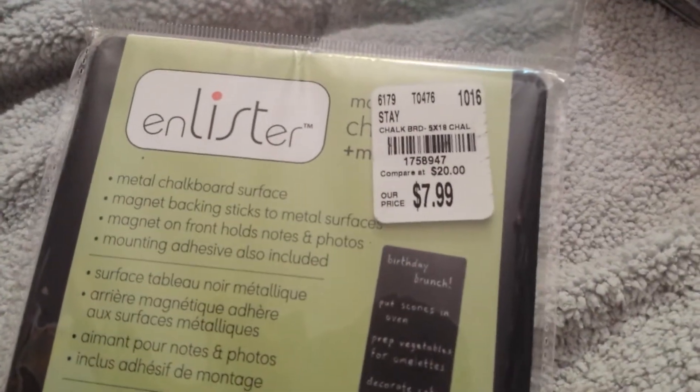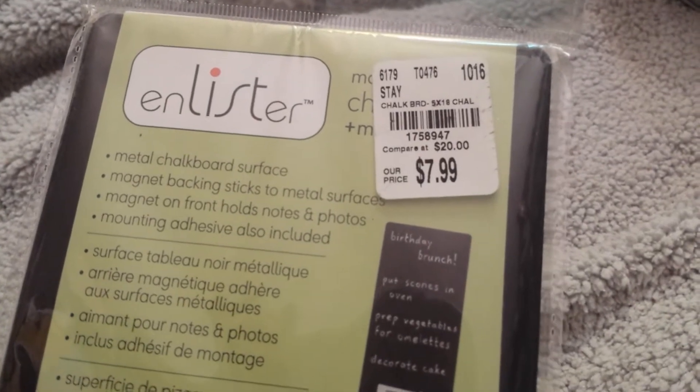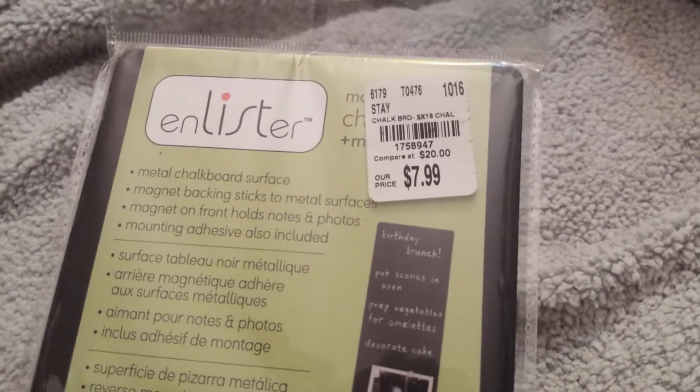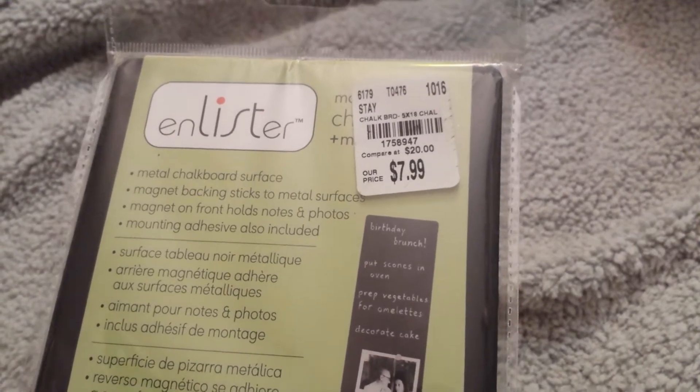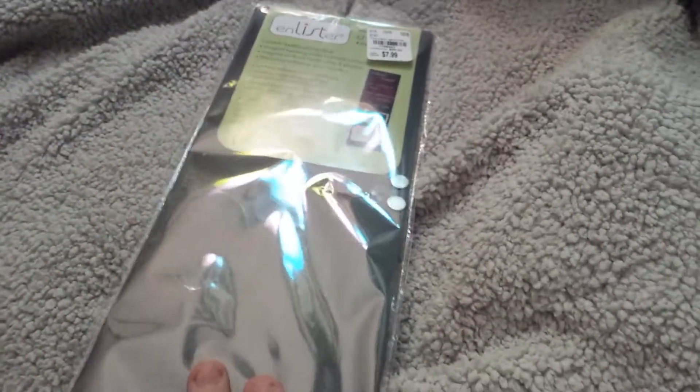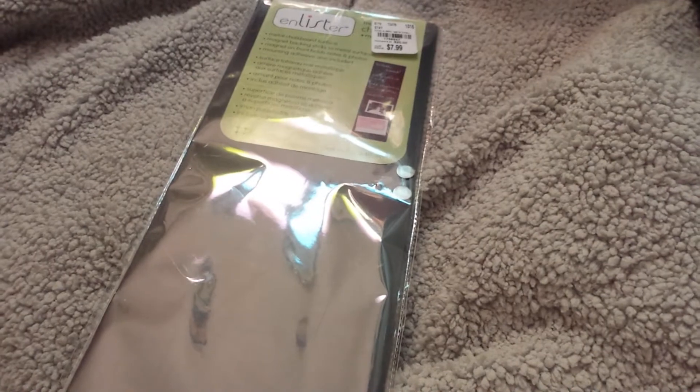This was in the clearance aisle — I guess it's called an 'enlister.' It's basically a metal chalkboard surface. It was $20, marked down to $7.99, and I think I got it for either 40 or 60 percent off. I have all these magnets I'm buying from Dollar Tree and I don't want to put them on the refrigerator — I want to put them in my room. So I got this, and it's pretty long — five by 18 inches.